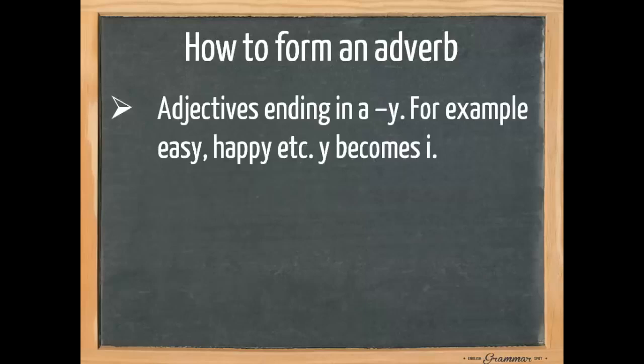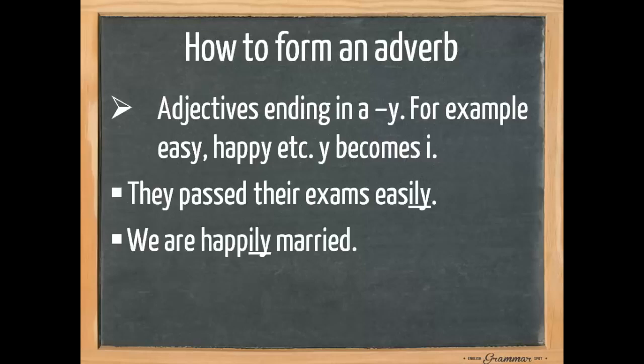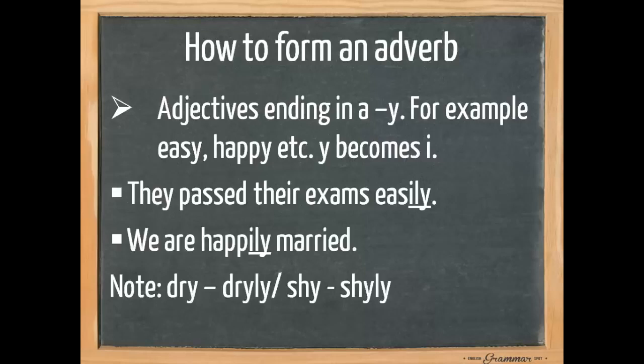We need to pay attention to adjectives ending in -y, for example easy and happy. Here the y becomes an i. For example, 'they pass their exams easily' and 'we are happily married.' Please note the exceptions dry→dryly and shy→shyly, because these adjectives only have one syllable.